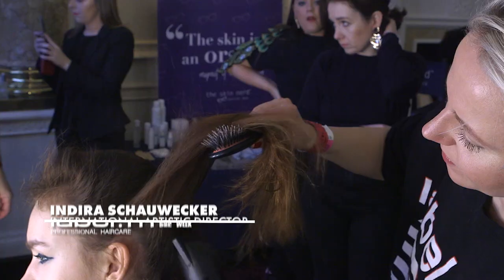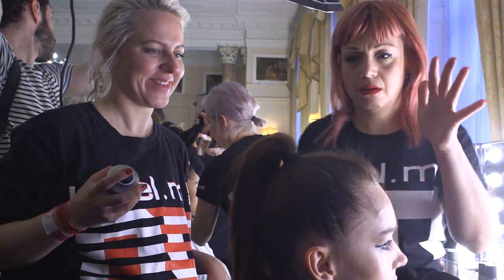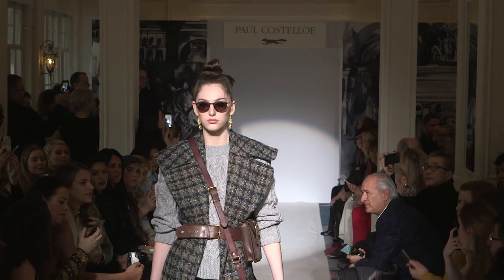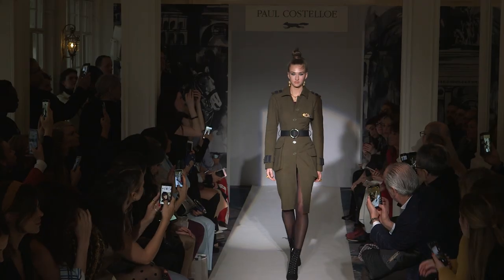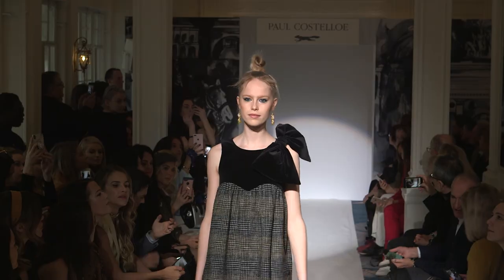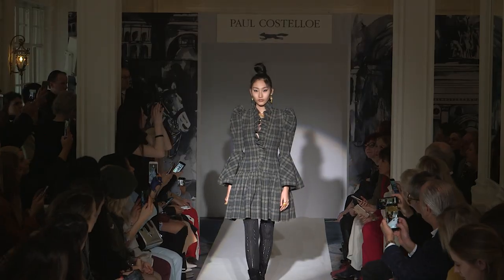Hi, my name is Indira Schauwek, International Artistic Director for Toning Eye and also Label M, and we are here backstage at Paul Castello Autumn Winter 19. The inspiration behind Paul Castello's clothes is very militarist, and you can still see a lot of feminine, beautiful garments, but at the same time that really tailored structure that Paul Castello is really famous for.